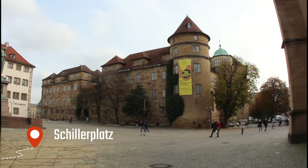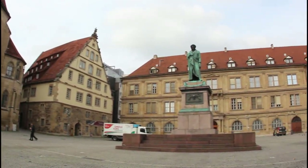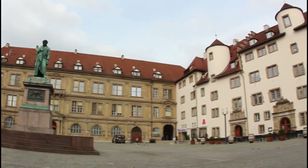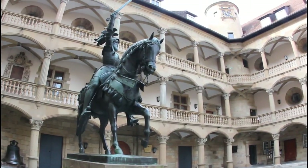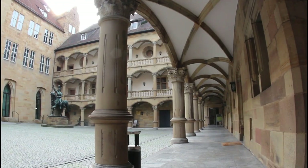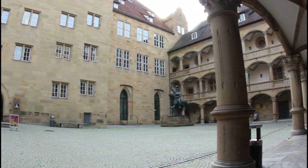The castle suffered fires and even total destruction in World War II, but it was rebuilt, trying to preserve its original appearance as much as possible. Today it is the home of the Württemberg State Museum, with an anthropological presentation of the entire Swabian region until the creation of the Württemberg Kingdom — a collection you cannot miss when you visit the city.